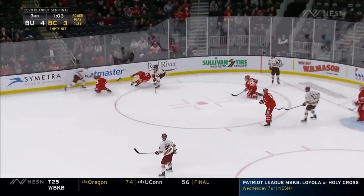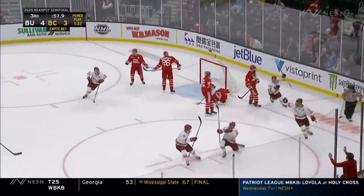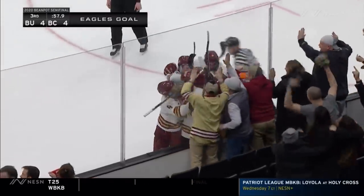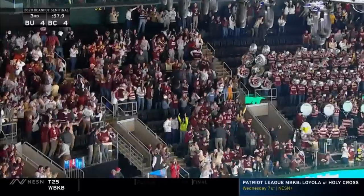Boldy looking but it never made it through — loose puck as they battle. Boston College keeps it in, the pass to Madeline down low to Cotton — he gets it back — he scores! Are you kidding me?! BC on the power play ties it up with 58 seconds to go.